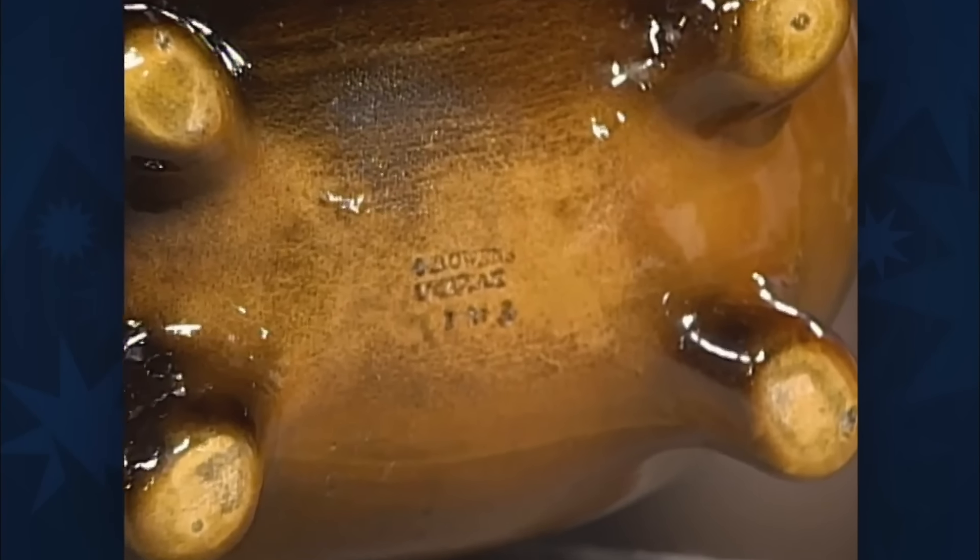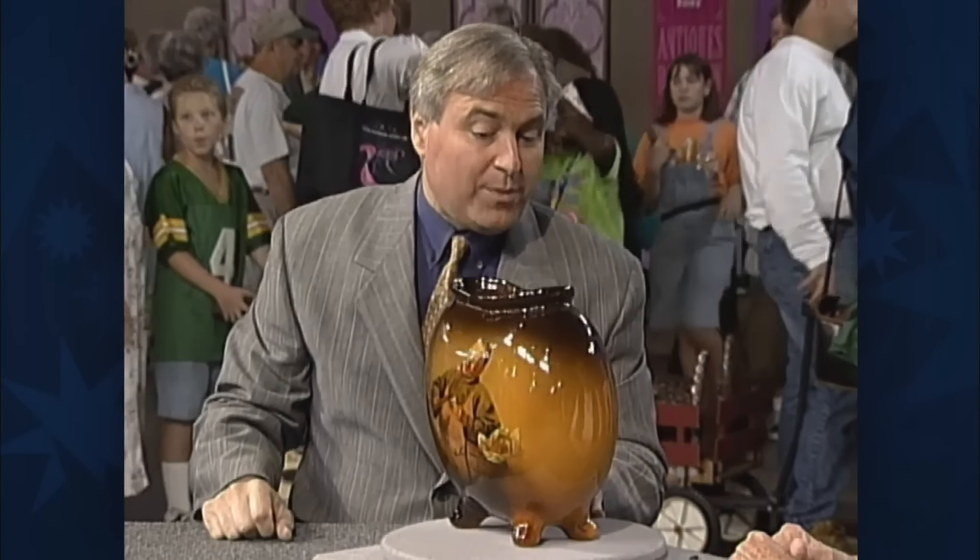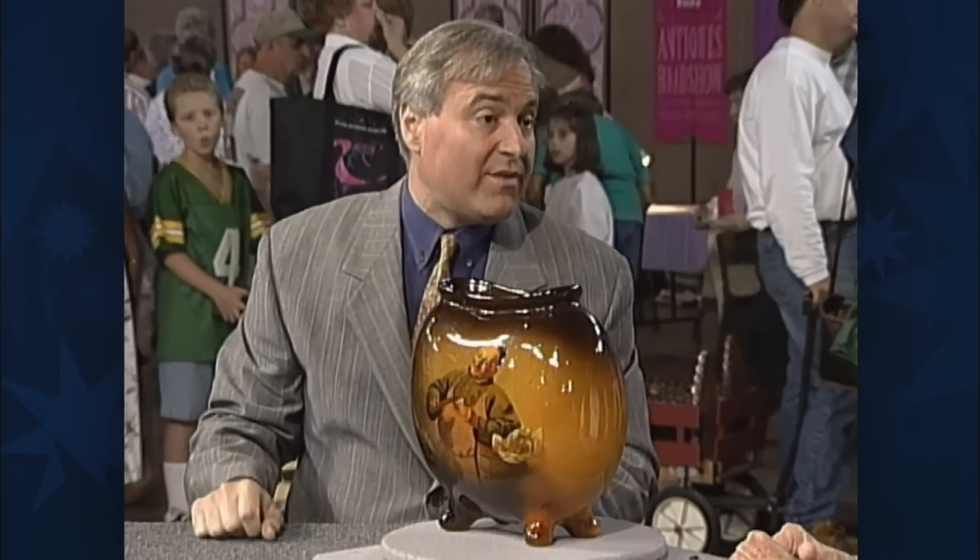Stamped underneath the vase was the maker's mark. There are, however, some minor manufacturing wares on this piece, which could slightly affect its value. Even with these minor flaws, this pottery portrait vase by Owens is estimated to be worth about $2,500 reasonably.